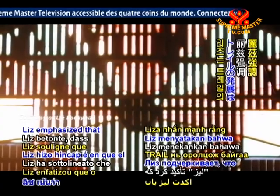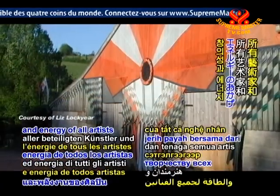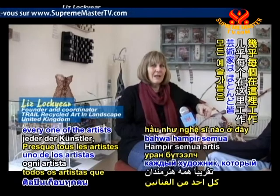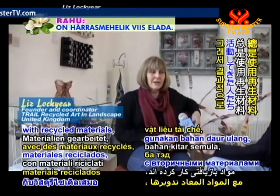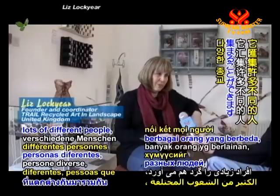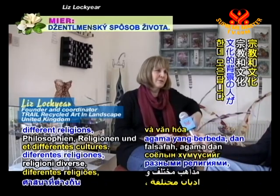Liss emphasised that TRAIL's development is due to the creativity and energy of all artists and groups involved. "Nearly every one of the artists that work here have always worked with recycled materials, and so this is a natural habitat for them — bringing together lots of different people with different philosophies, different religions, and different cultures."